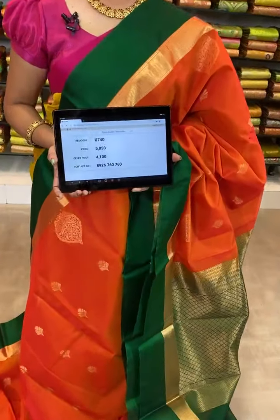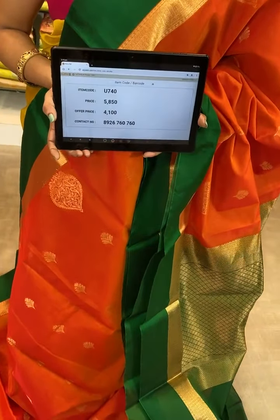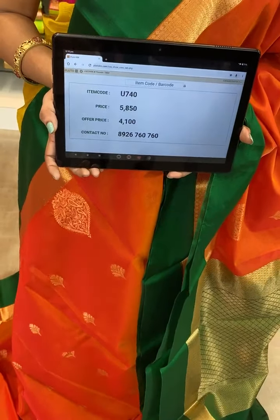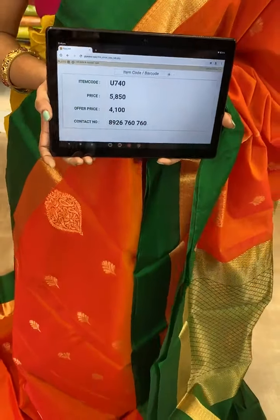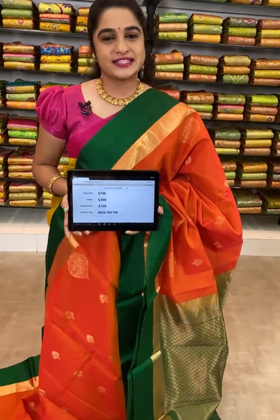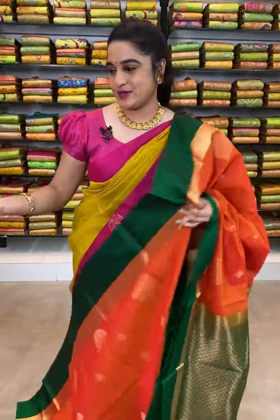Item code of this saree U740, actual price 5850, offer price 4100 rupees. To book this saree, take a screenshot along with the code and send it over WhatsApp number 8926760760.